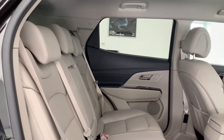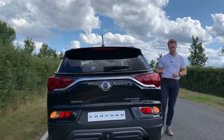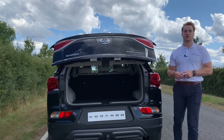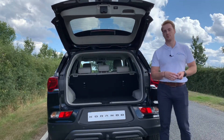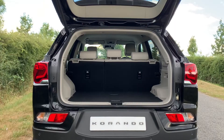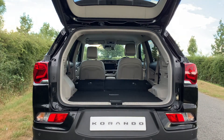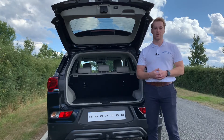The new Corando boasts 850mm of legroom in the rear with generous amounts of shoulder and headroom. Flexibility is at the heart of what we do here at Ssangyong. That's why the new Corando features 551 litres of rear load space with the seats folded up. Those rear seats can fold 60-40 or completely flat to offer more flexibility for whatever your load space needs are — it really is a car that works around you.